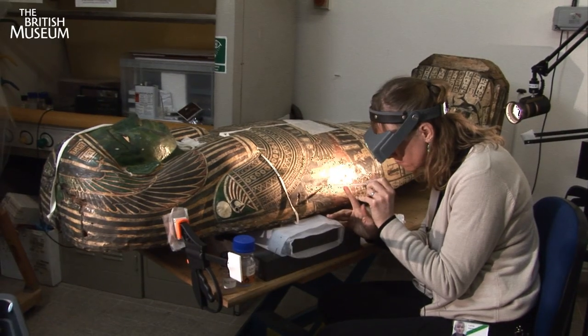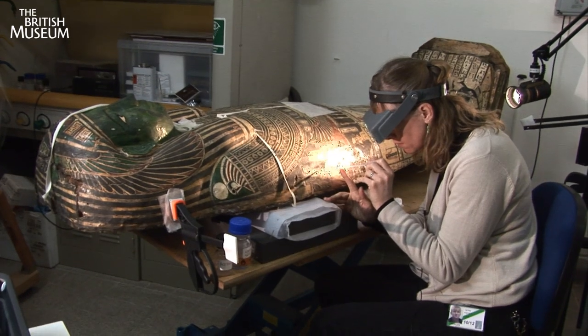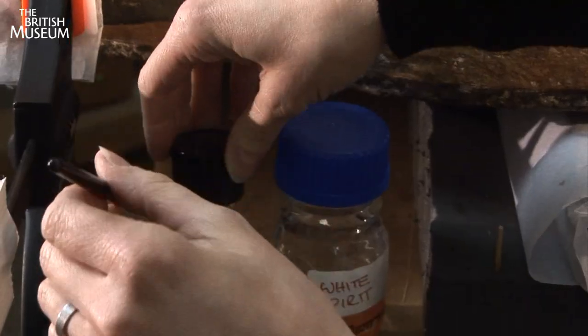She applies white spirit to the troublesome area so that the glue she is about to use will penetrate deep into the crack.